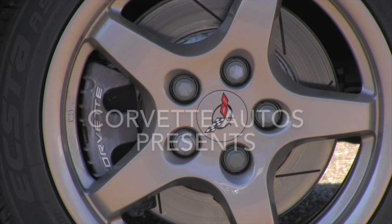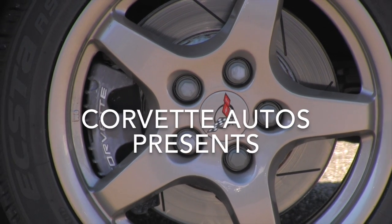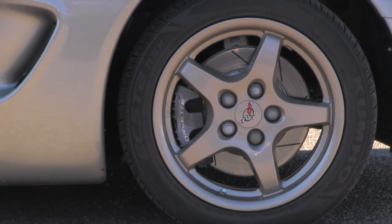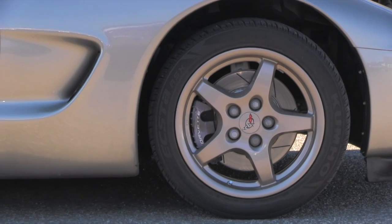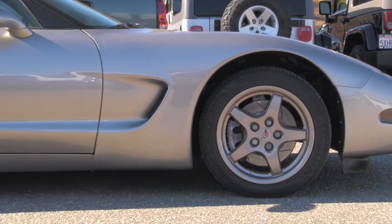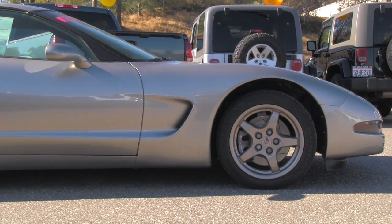Hello Corvette friends, let's have a look today at the C5. This one is the year 2000 with only 60,000 miles on the clock.